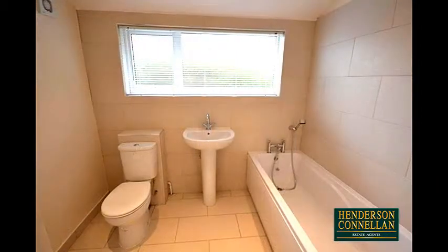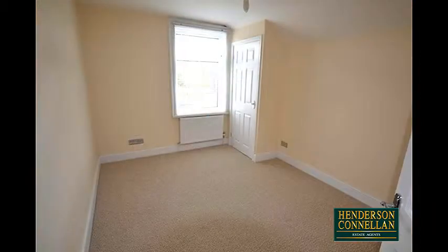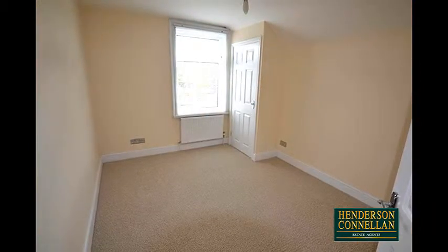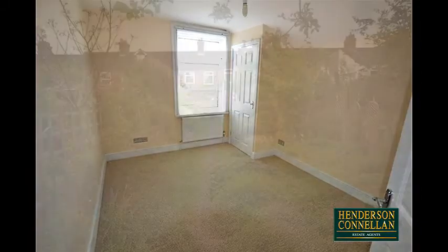Moving on, the rear vestibule leads to the refitted cool white ground-floor bathroom. Upstairs, there are three double bedrooms, with the master to the front providing a walk-in wardrobe and an ensuite shower room.